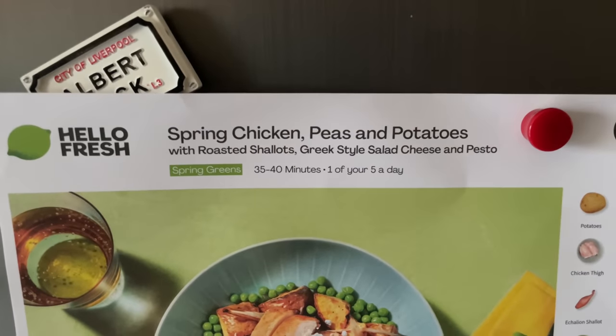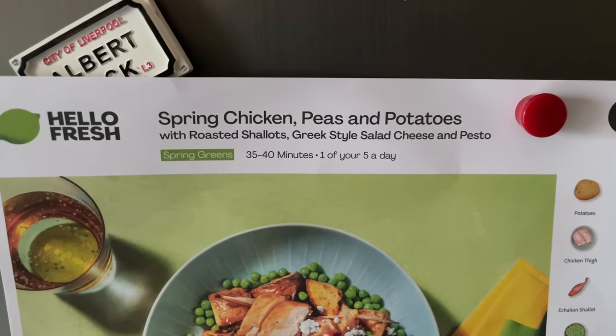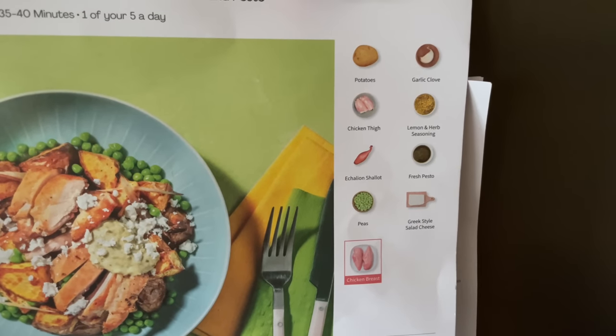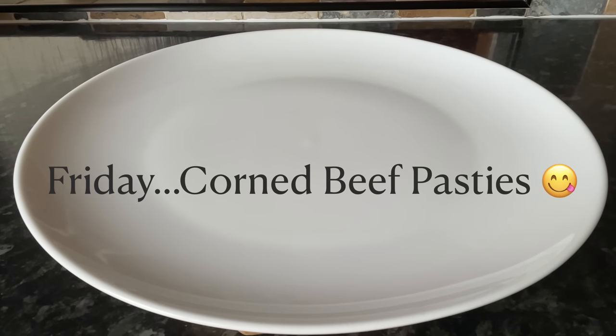This is the spring chicken with peas and potatoes. You get a recipe card in your box along with your individual ingredients, and there's a method on the back. Most of these you can put together in about half an hour, so they are really handy to have on standby.